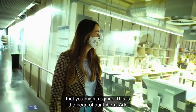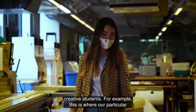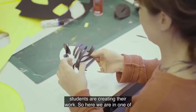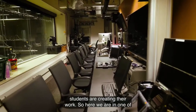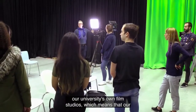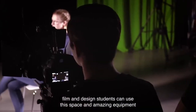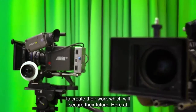This is the heart of the Liberal Arts and Design School, with workshops for all of our creative students — for example, this is where students are creating their work. Here we are in one of our university's own film studios, where film and design students can use this space and amazing equipment to create their work and secure their future.